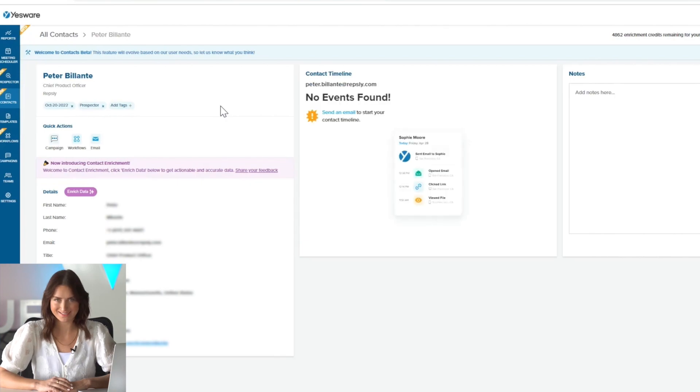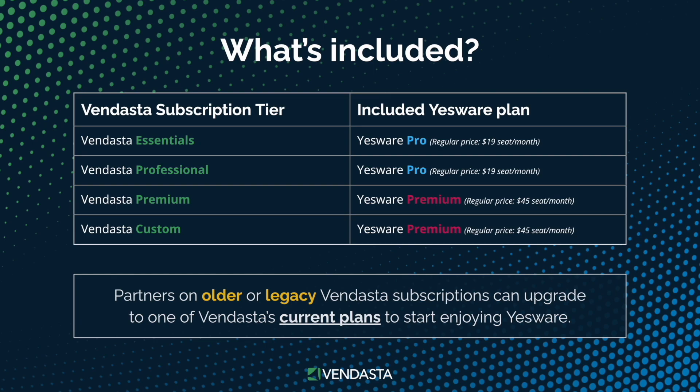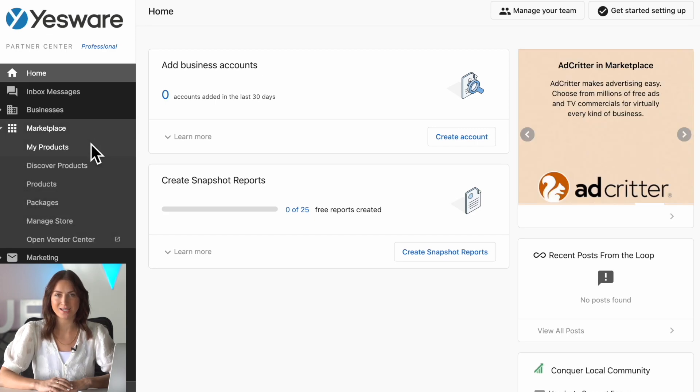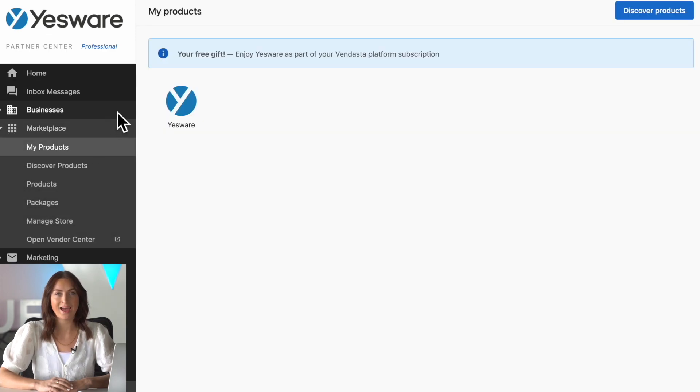It's powerful stuff. And I'm happy to announce that on March 23rd, Vendasta partners on any one of our current paid subscriptions, including our 2022 Essentials, Professional, Premium, or Custom Plans, will be able to enjoy the full power of Yesware Pro or Premium, completely free. Your team will see a new tab in Vendasta's Partner Center under Marketplace, where they can access their free gifts to help them close more deals.